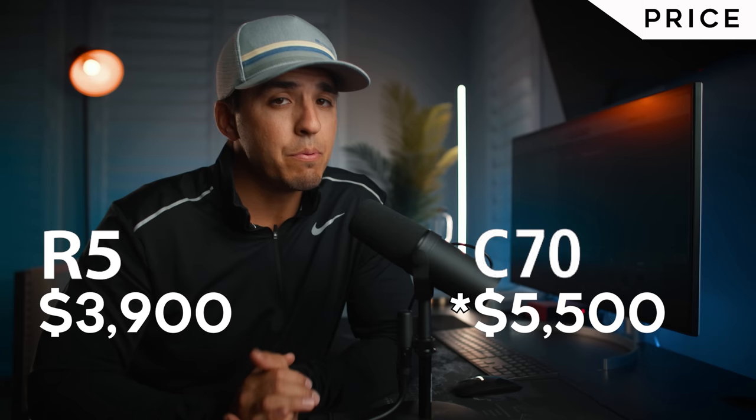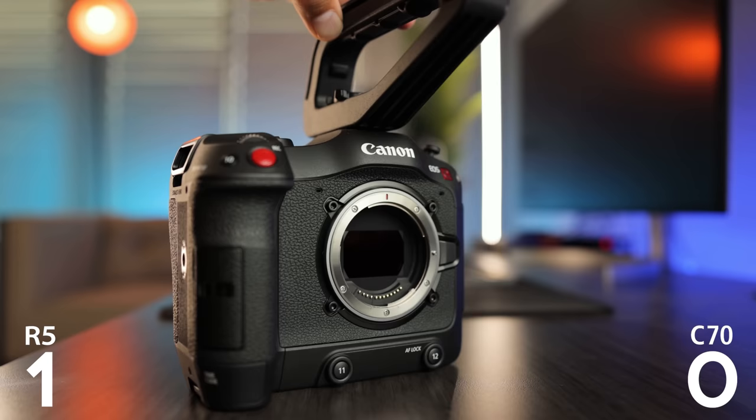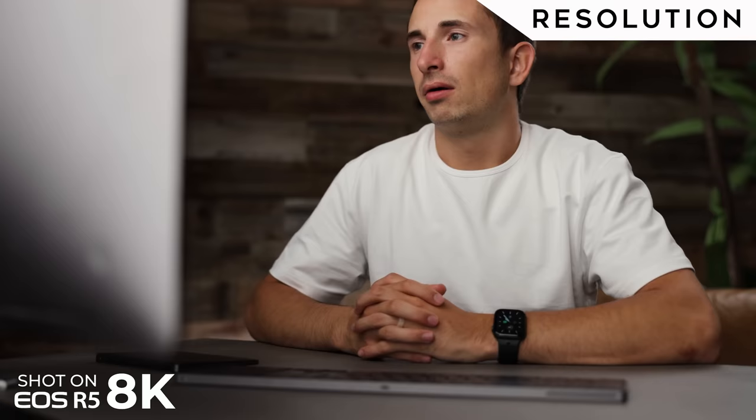First, let's talk about the price. Currently, the R5 sells for $3,900 and the C70 sells for $6,500 — a huge gap in price. This is going to be one of the biggest reasons to go with the R5, as it's almost half the price. But does the C70 offer enough perks to justify the cost? Let's find out.